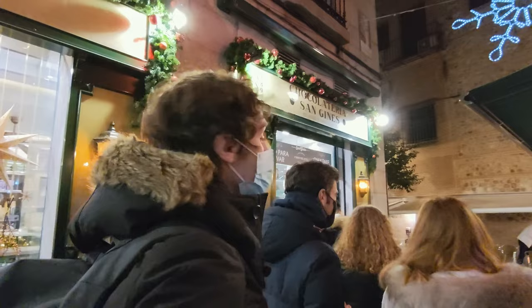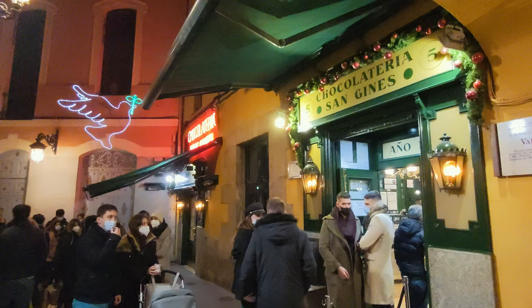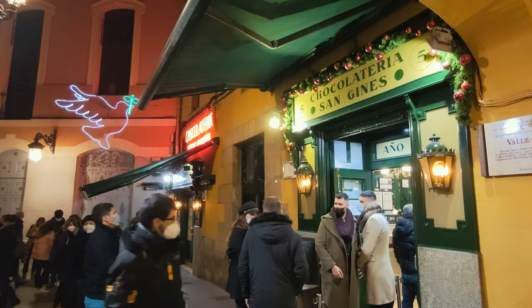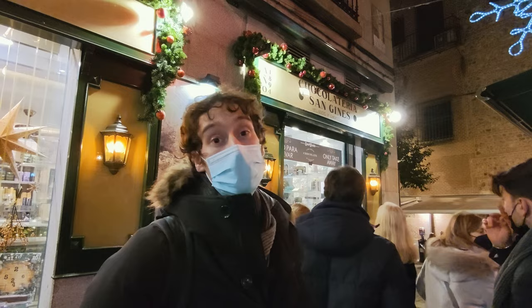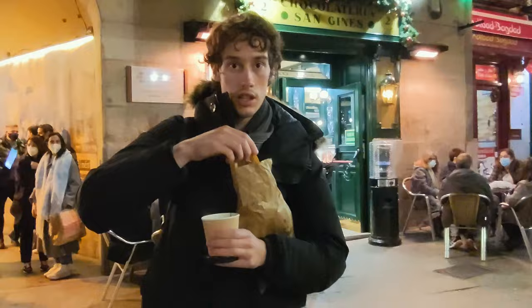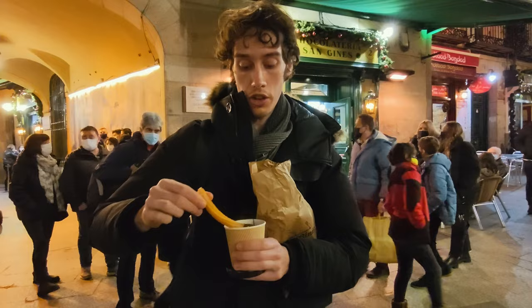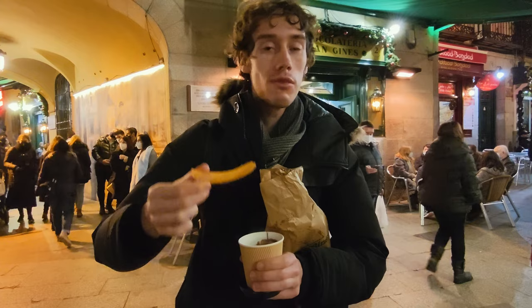There was quite some confusion with the queuing — we were queuing for takeaway, then there's a separate queue around the corner for sitting down. There are three branches, and we lost our spot in the old authentic place, so we decided to go for takeaway. Six churros with hot chocolate for 4 euros 50 — authentic since 1894. It's dark chocolate and it tastes really, really nice.